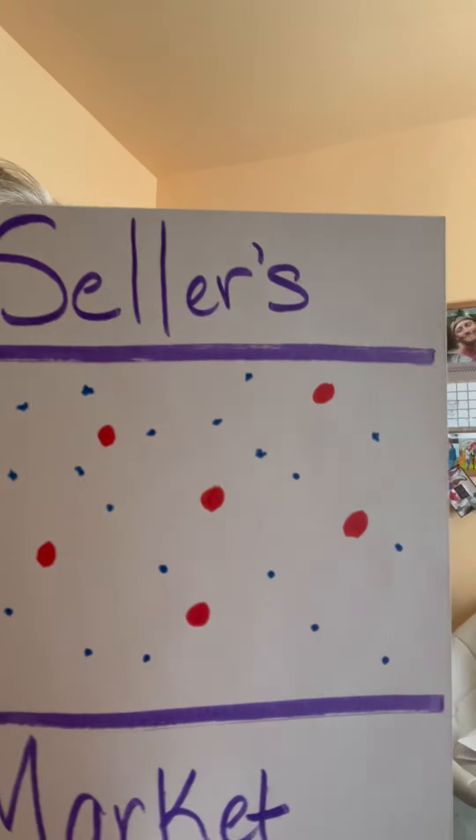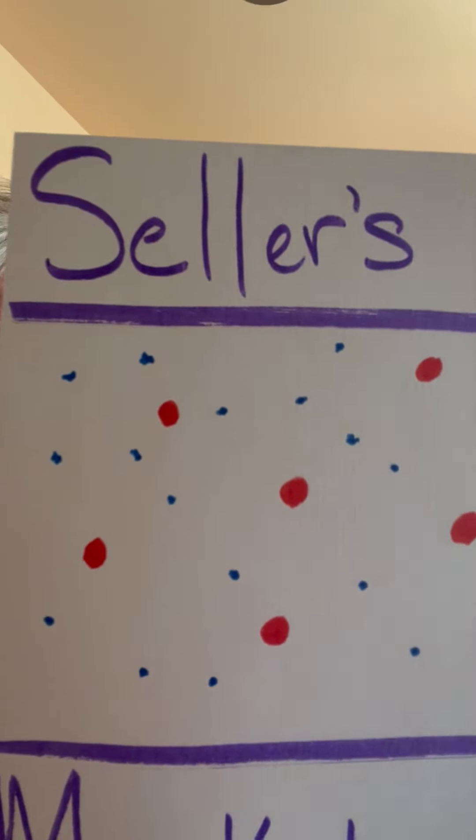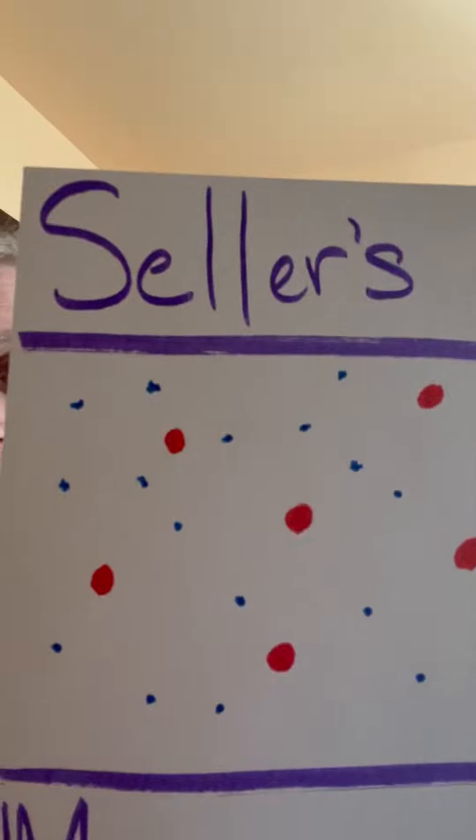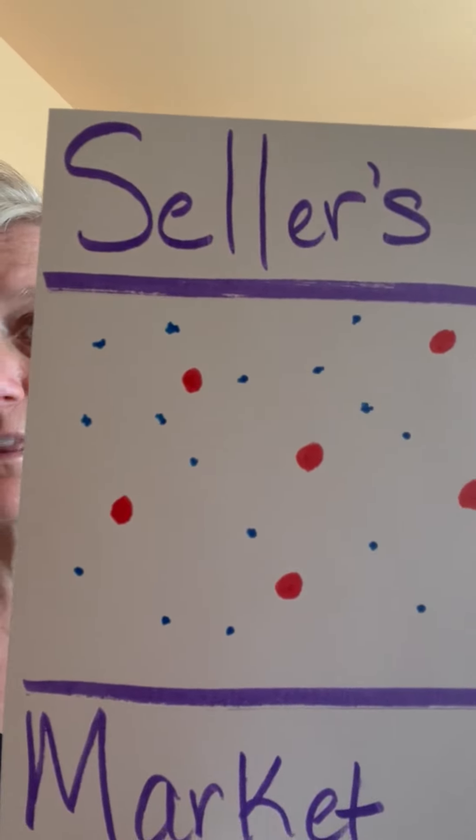A seller's market is when the number of homes listed for sale is less than the number of buyers out there looking to buy. The red dots on this paper are the homes for sale, and the blue dots are all the different buyers looking for those homes. As you can see in a seller's market, there are more buyers than homes for sale, so the sellers have the advantage. They have more offers coming in and more options, while buyers have to make their offers stand out — better than the next offer, and the next ten offers in some cases.